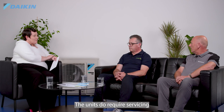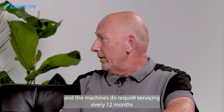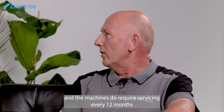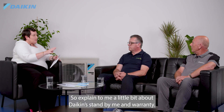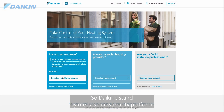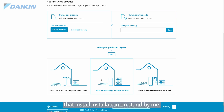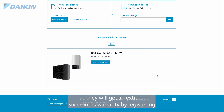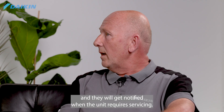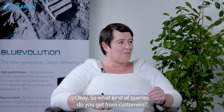The units do require servicing — there is some capital investment here and the machines need to be serviced every 12 months to be checked over and ensure they run as efficiently as they should. Daikin Standby Me is our warranty platform. The installer registers the installation on Standby Me, then the homeowner registers their details, receives an extra six months warranty by registering, and gets notified when the unit requires servicing.